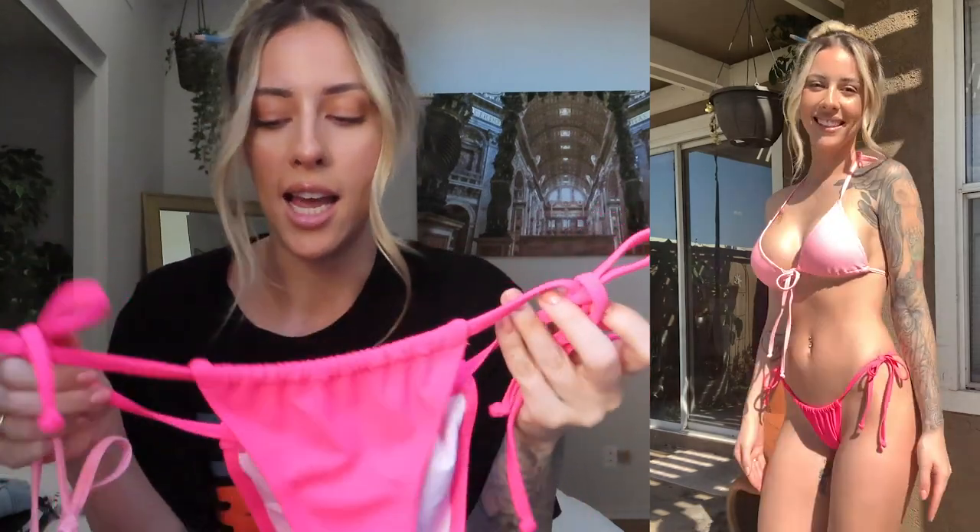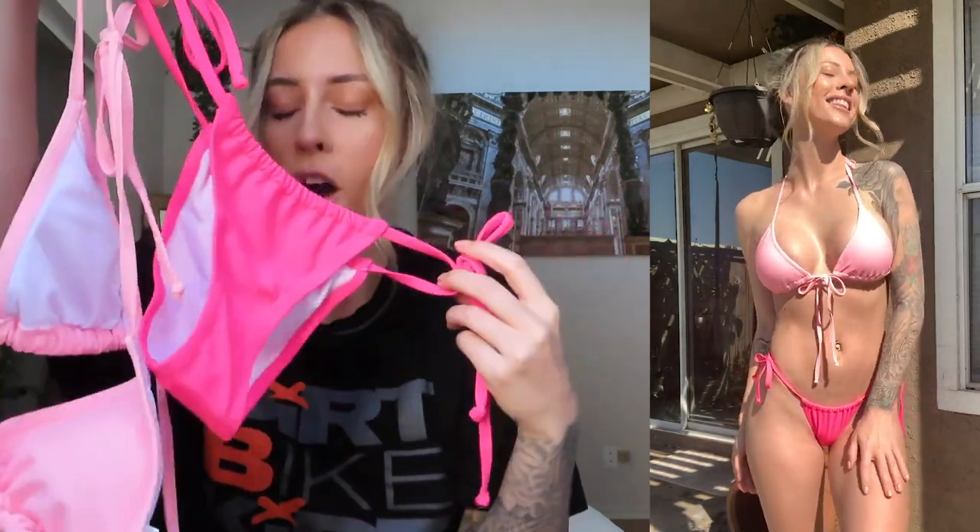I also don't typically like string ties on my bikinis, but I love this bikini so much. This was my absolute favorite one out of the bunch. The color, the cut — it was so flattering and sexy, and I love that it's a mix-and-match top and bottom. This one is an extra small top and bottom and retails for $19.99.